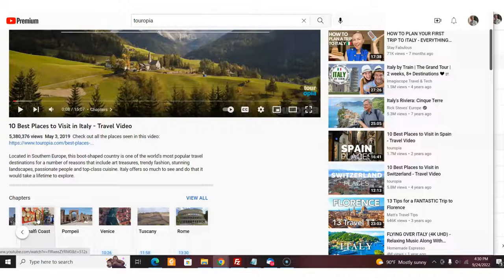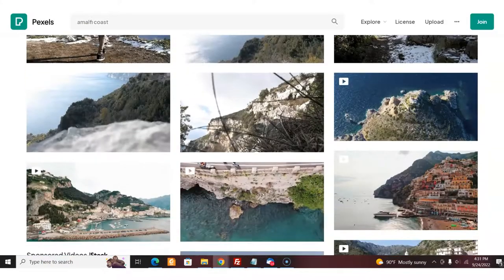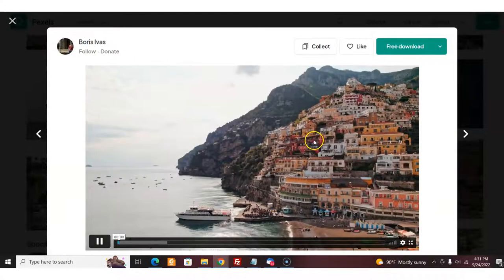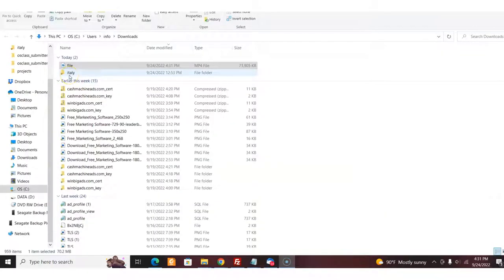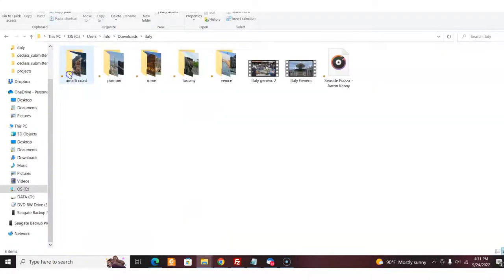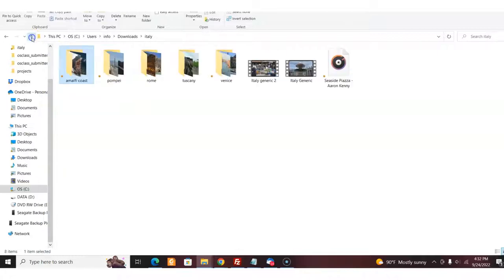I've already done this and I'm going to show you exactly how I would do it. Here I am in Pexels — I put in Amalfi or Amalfi Coast, and I got some killer videos. I can just download this, click here and download — it's going to go to my hard drive. What I did is I made a folder on my hard drive called Italy, and then I made folders for each city. I downloaded two videos about Amalfi, and then did the same for Pompeii, Rome, Tuscany, and Venice — all five places I want to feature.